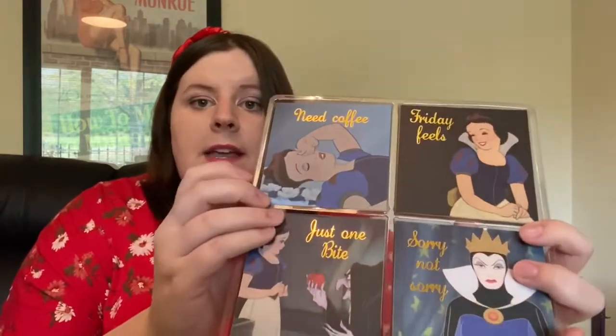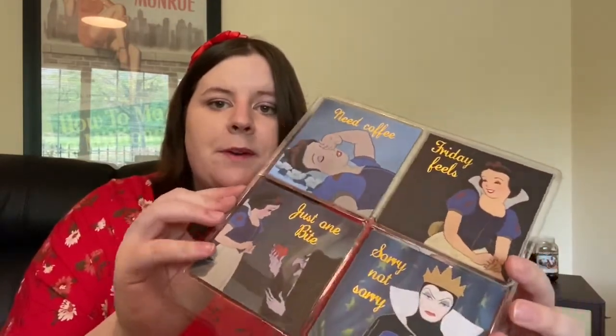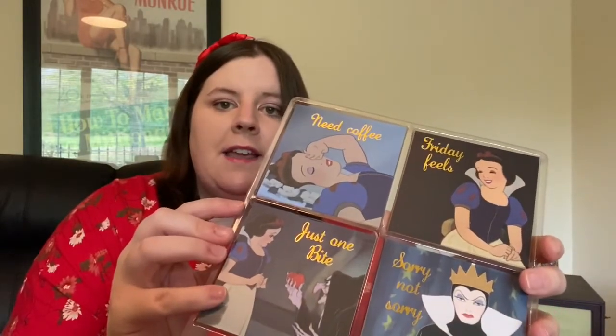The next thing is a set of four coasters from Pennies or Primark. One says 'Friday Feels,' one says 'Sorry Not Sorry' with the Evil Queen — and I love the Evil Queen, she's one of my favorite villains and I think she's really underrated. Then there's 'Need Coffee,' which is me every morning, and 'One Bite,' which is what we're all telling ourselves when we're snacking during quarantine. It's a really nice set — I just have it sitting out on my kitchen counter.